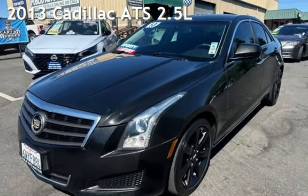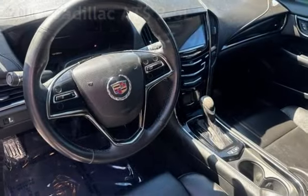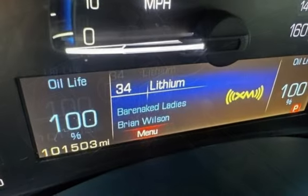Presenting a pre-owned 2013 Cadillac. This four-door sedan has a four-cylinder, 2.5-liter i4 engine, with rear-wheel drive and an automatic transmission.